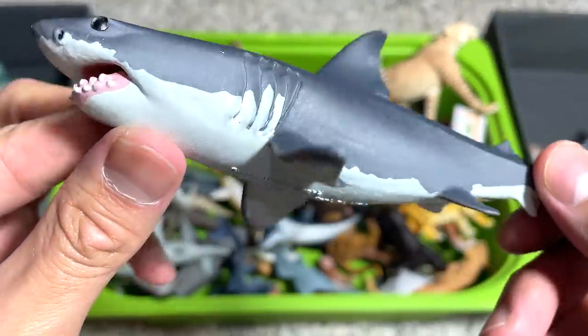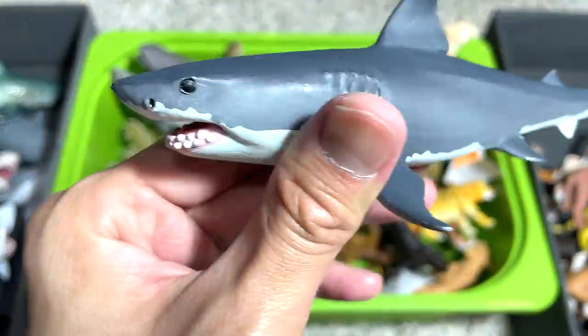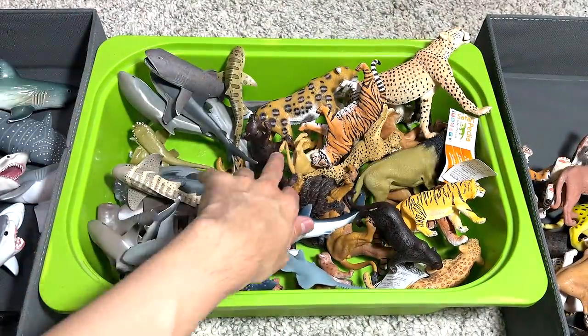This is a great white shark, a 2016 figure. Yeah, it has been around with me since 2016.